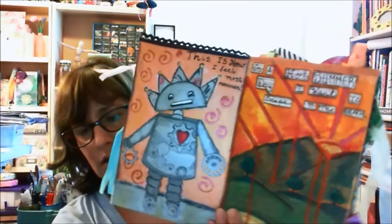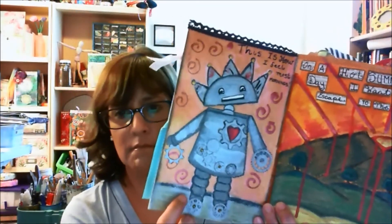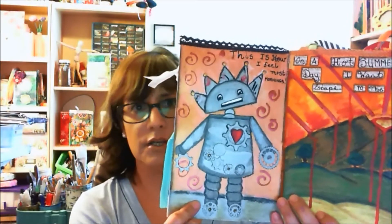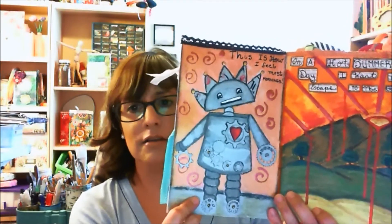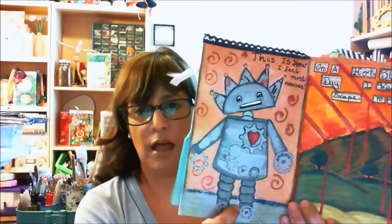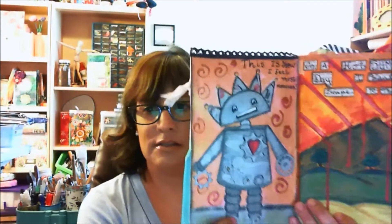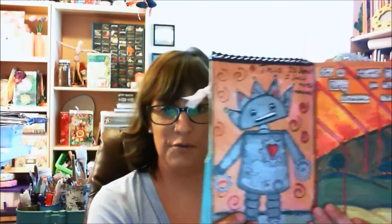This page right here was to do with gears. I had done a little robot when I used to teach art for kindergarten through fifth grade — I taught a lesson on robots to teach them lines and shapes. I took my little guy and put him here, and it says 'this is how I feel most mornings,' which is pretty true. Stiff.